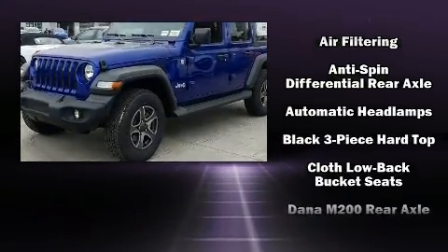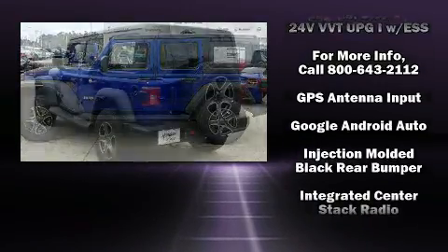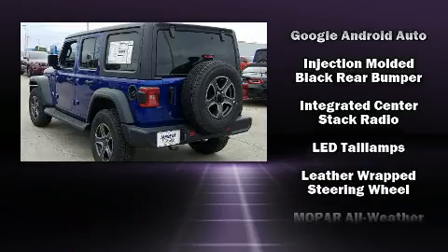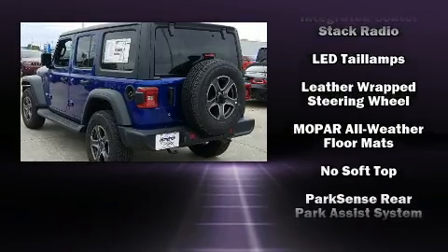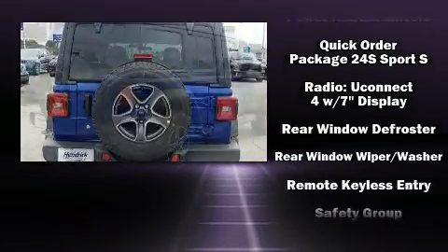Jeep also prioritized safety and security with features such as dual front impact airbags with occupant sensing airbag, front side impact airbags, traction control, brake assist, ignition disabling, and four-wheel disc brakes with ABS.